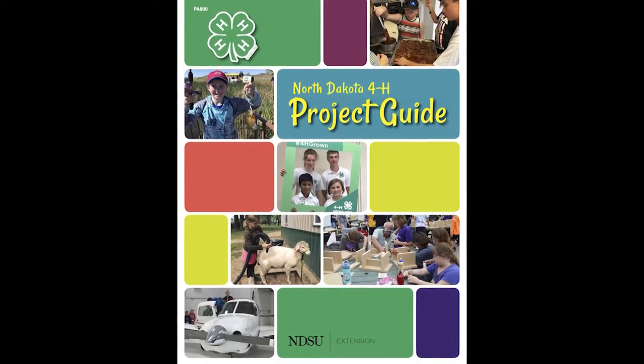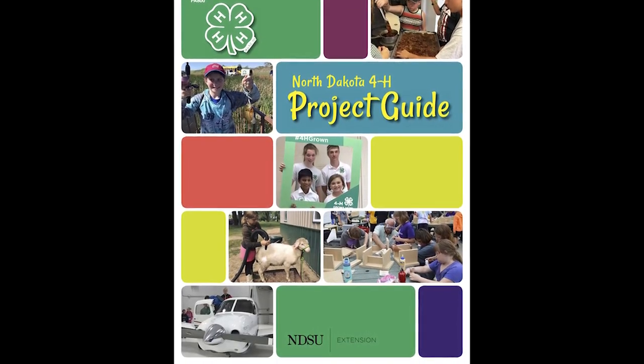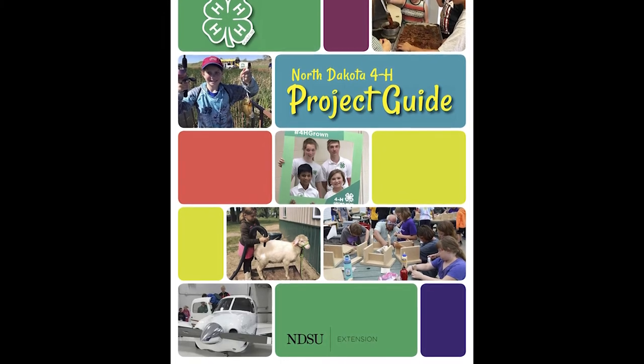4-H projects are meant to be worked on over time, allowing you to build your knowledge and challenge your skills each year while focusing on things that interest you. You can use the North Dakota 4-H project guide, which describes all of the projects available to help you decide.